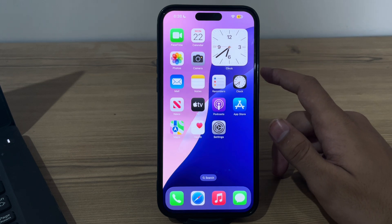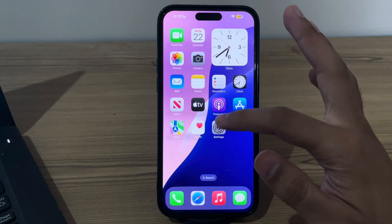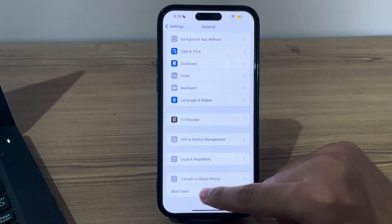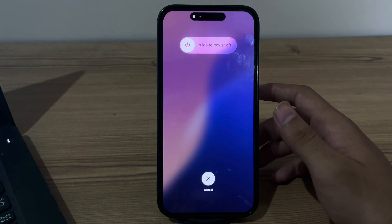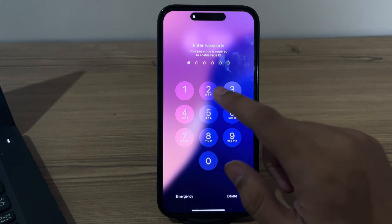After this, simply restart your iPhone. Sometimes a simple restart can resolve temporary software glitches affecting notifications. To restart your iPhone, open Settings, tap on General, scroll down and tap on Shut Down. Shut the iPhone down and then restart it after 15 to 20 seconds.